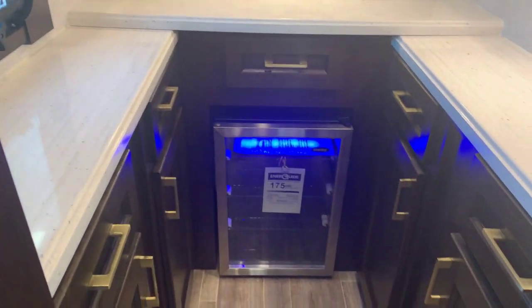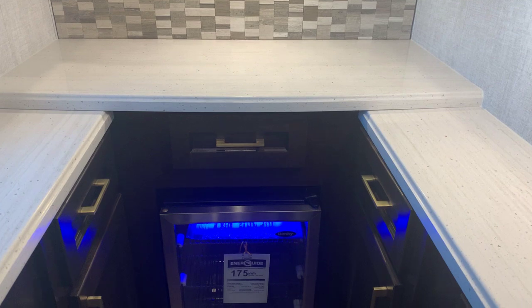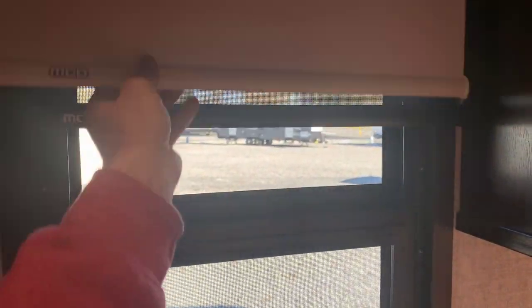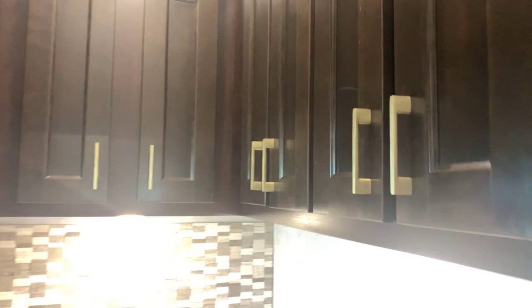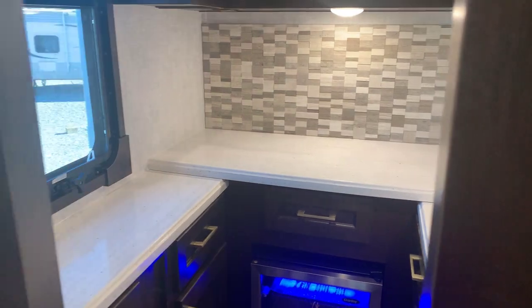I absolutely love this butler's pantry. There's a ton of storage — all different cabinets and drawers, and great countertop space for coffee makers, pressure cookers, instapots, air fryers, whatever you need. There's a little mini fridge with accent lighting — whether you call it a wine cooler or a refrigerator. A tile backsplash, lots of LED lights, a big window so it doesn't feel like a closet. Lots of storage up top, beautiful cabinetry. If you're a couple full-timing, this is incredible storage. Sliding doors to close it off.